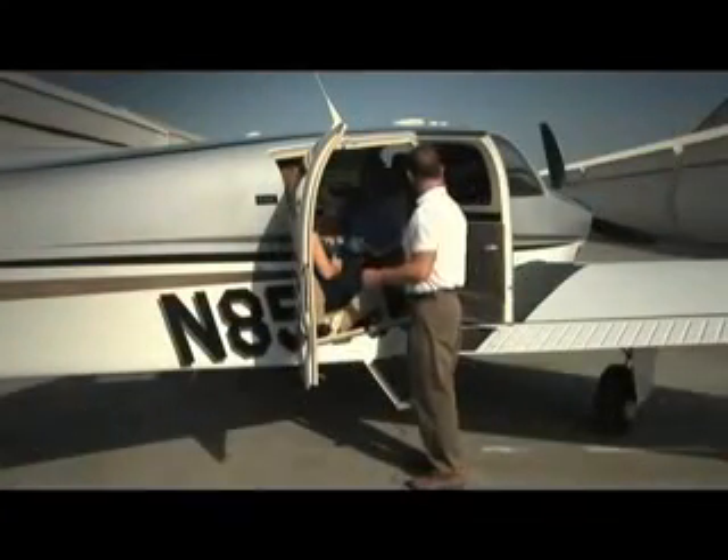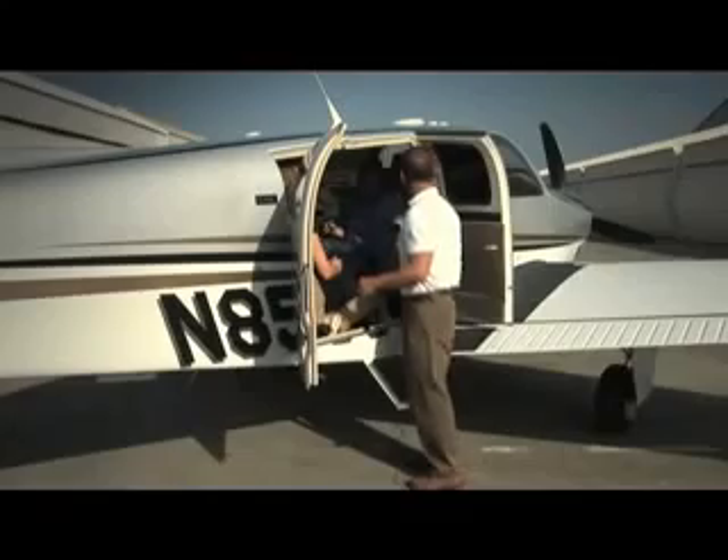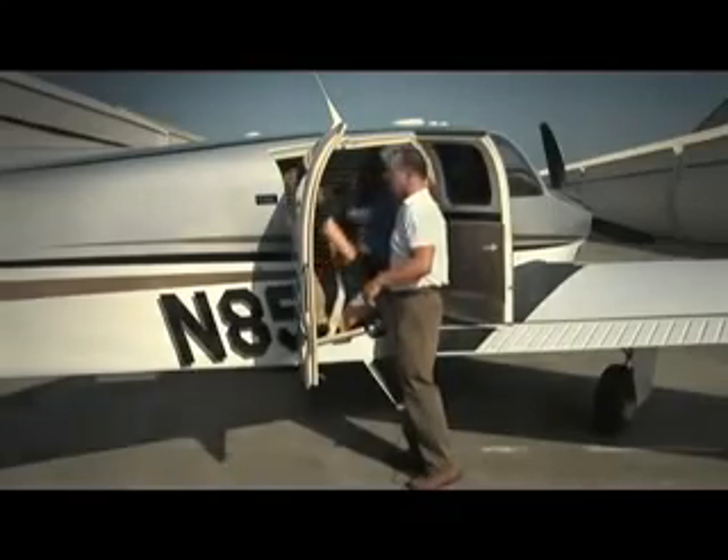Remember, you are a guest on your pilot's airplane, so always follow their instructions. You're all strapped in and ready to fly.